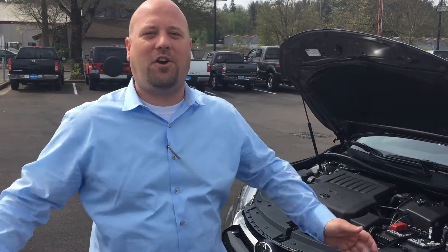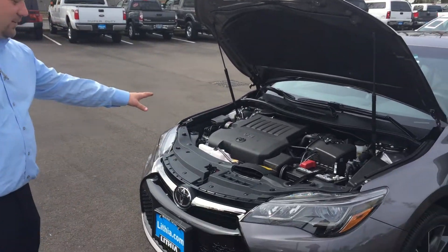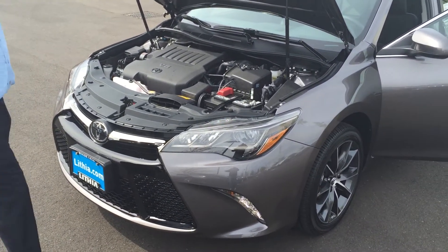Hi Stacey, Eric Edgar, Lithia Toyota in Springfield. Finally your car has arrived — the V6 2015 XSE Camry.